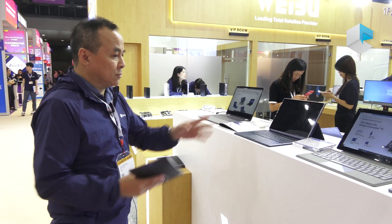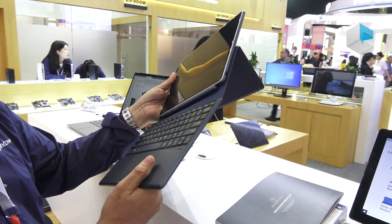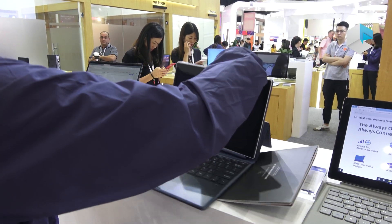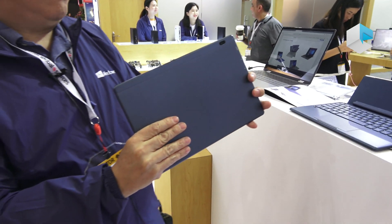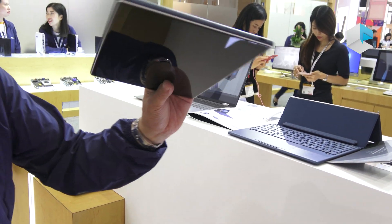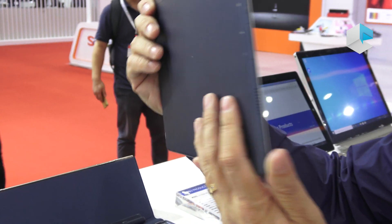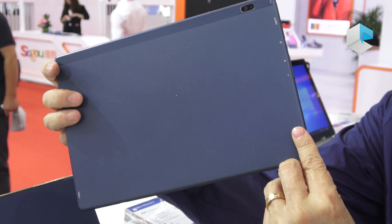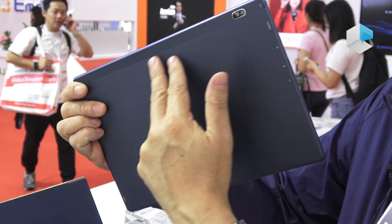This one is a mock-up, but we have quite a big hope to sell this model. This is a detachable tablet, and the advantage is it's a very slim tablet. The thickness of this product is 8.5 mm and the weight is around 0.7 kg. I love the color combination of this one — it looks very elegant.